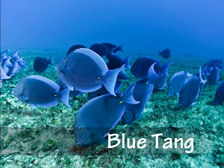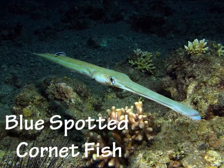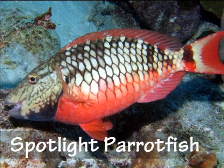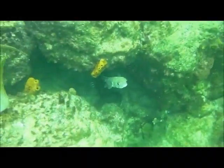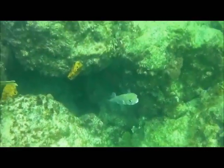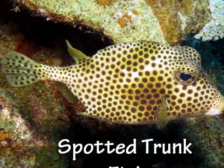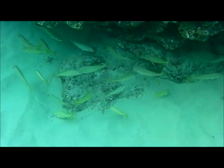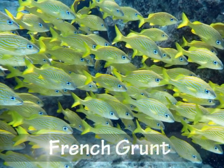The Blue Tang. The Blue Spotted Cornet Fish. The Spotlight Parrot Fish. The Spotted Trunk Fish. And the beautiful French Grunts.